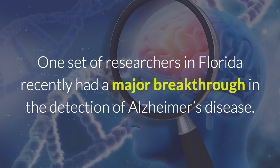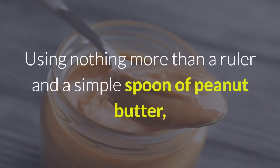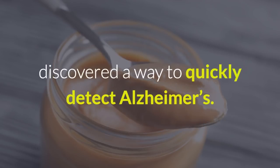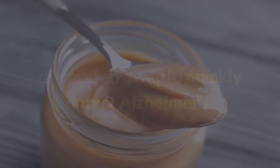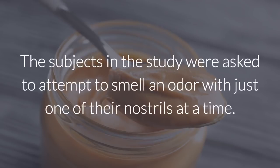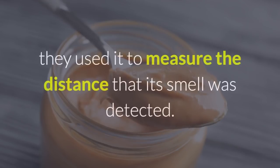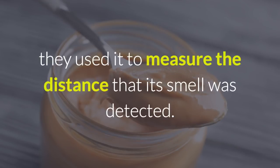One set of researchers in Florida recently had a major breakthrough in the detection of Alzheimer's disease, using nothing more than a ruler and a simple spoon of peanut butter. Doctors at the McKnight Brain Institute Center for Smell and Taste in Gainesville, Florida, discovered a way to quickly detect Alzheimer's. The subjects in the study were asked to attempt to smell an odor with just one of their nostrils at a time, and because of the strong, distinct odor of peanut butter, they used it to measure the distance that its smell was detected.